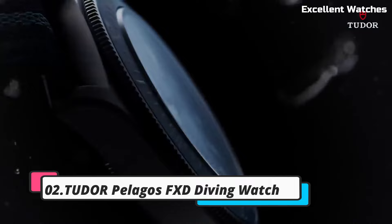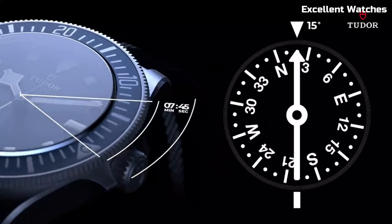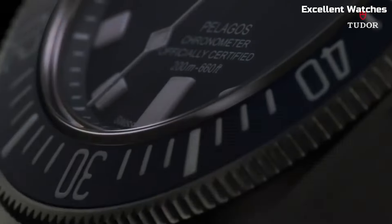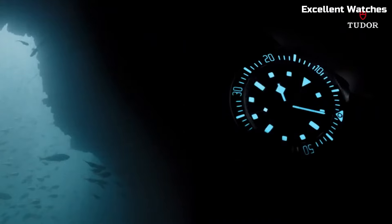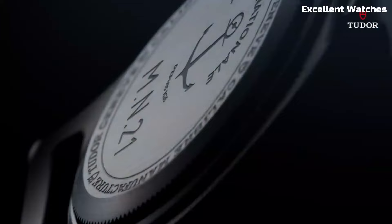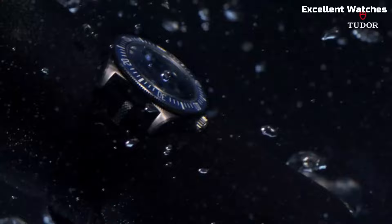Number 2: Tudor Pelagos FXD Diving Watch. The Tudor Pelagos FXD is a pinnacle of Swiss watchmaking excellence and a trusted companion for underwater enthusiasts. Its sleek titanium case is both robust and lightweight, and its helium escape valve ensures it can withstand the pressures of deep-sea exploration. The watch boasts luminous hands and markers for exceptional readability in any condition, and the unidirectional rotating bezel aids divers in accurate time tracking. With a remarkable water resistance of up to 500 meters, it's ideal for professional divers. The Pelagos FXD seamlessly combines form and function, making it a statement piece for watch aficionados who seek uncompromised quality and style.